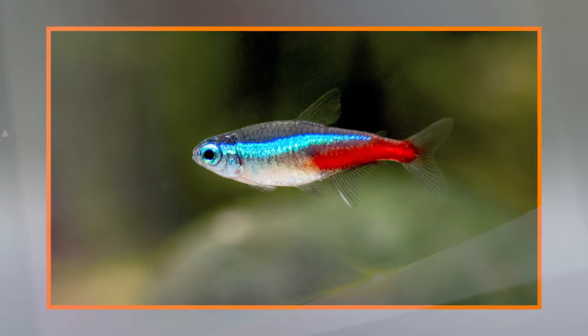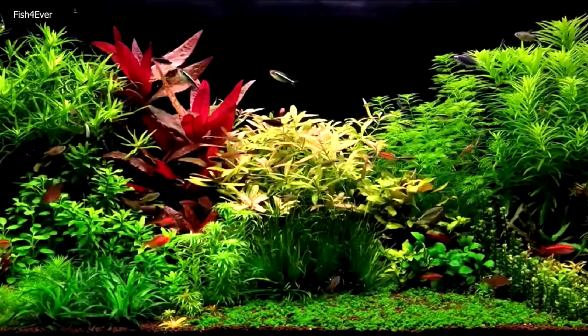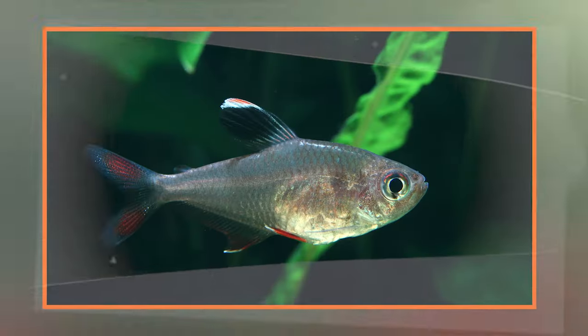Natural habitat: Tetras are native to South America, Central America, and Africa. They are commonly found in slow-moving rivers, streams, and ponds. The water in their natural habitats is often slightly acidic and soft.